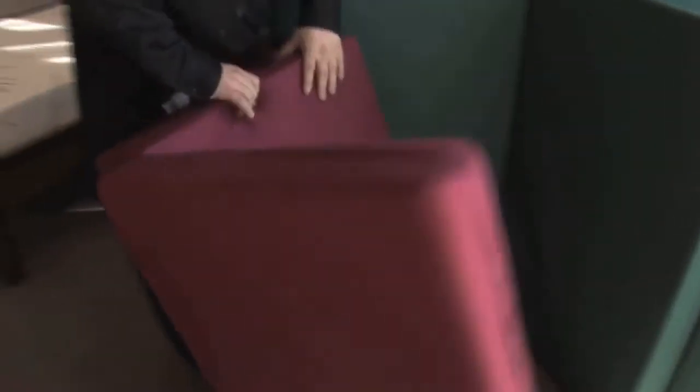We have these folding beds for guests. They store quite easily in the closet and they come in a range of different bed sizes.